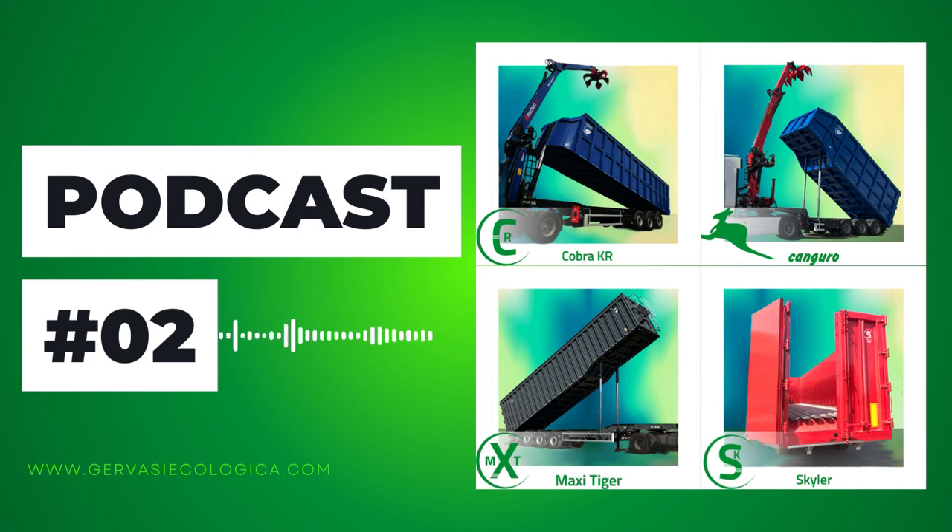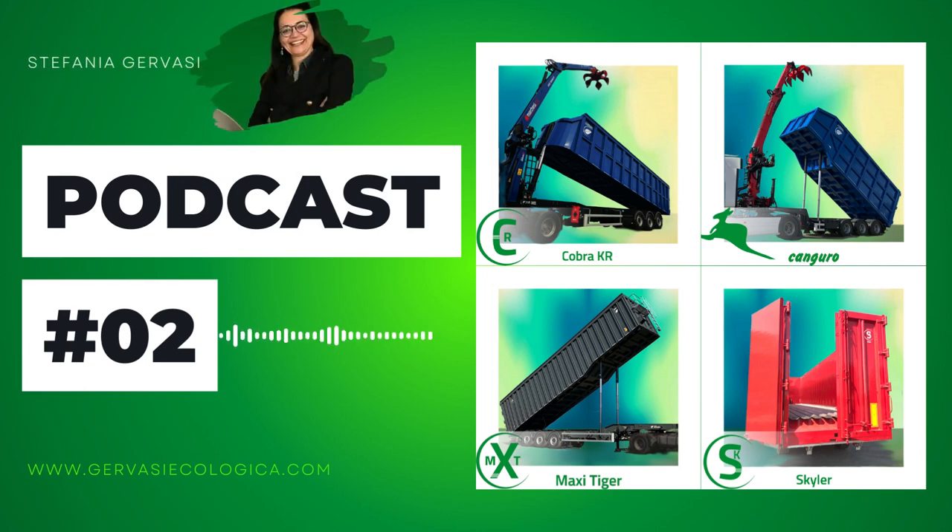Hello? I am Stefania Gervasi, and I'd like to introduce you to a very important part of our production: Semitrailers with Crane.